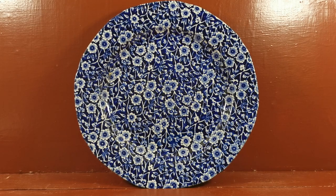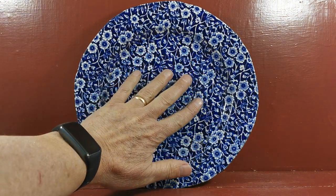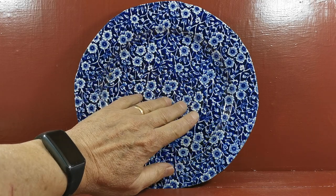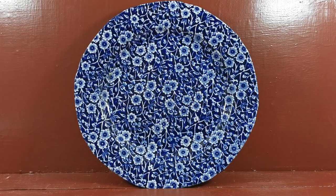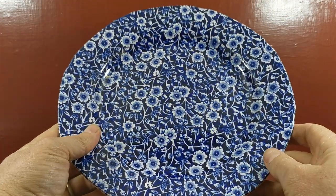Burleigh's very characteristic and recognizable Calico design — this lovely full pattern decoration in cobalt blue with white flowers on stems. It's a really palpable design as well. A beautiful thing about this: when you run your fingers along it, there's such a rich thick transfer design pasted on there, you can feel the decoration — it's palpable.